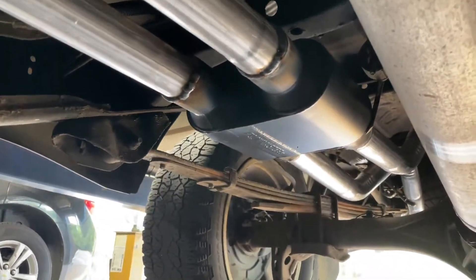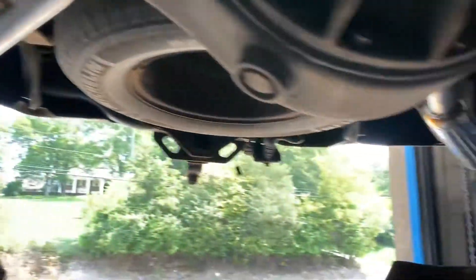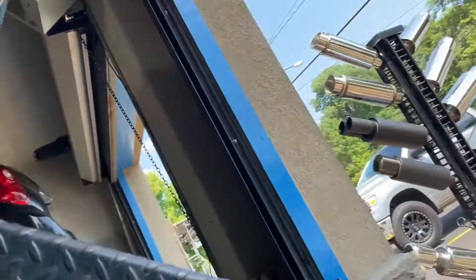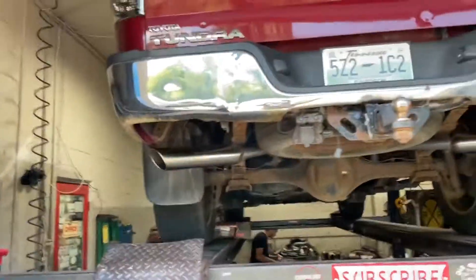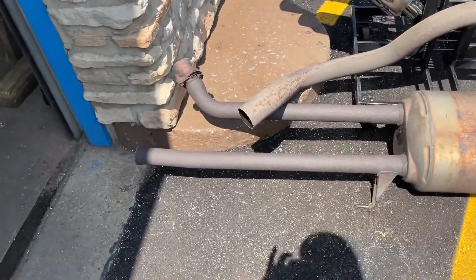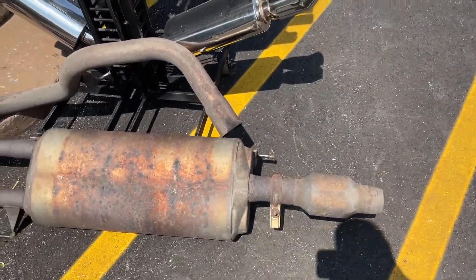Then two tail pipes out the back on each side, into four-inch roll tips — there and there — on this beautiful Toyota Tundra. There is the muffler we cut off; you can see how it's all rusted out. It's from Virginia, so he said take it all off and put on new.